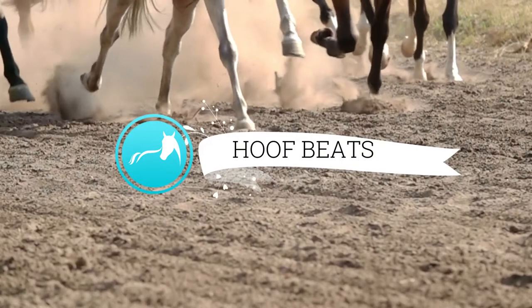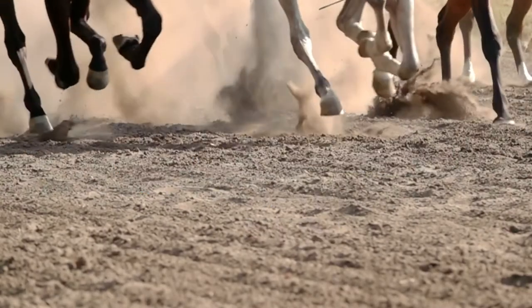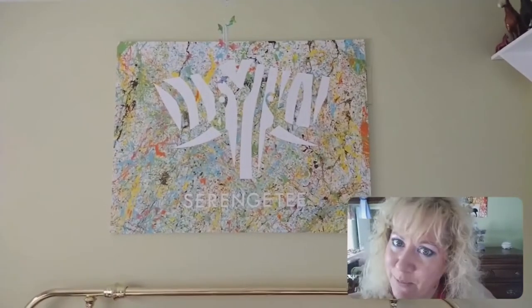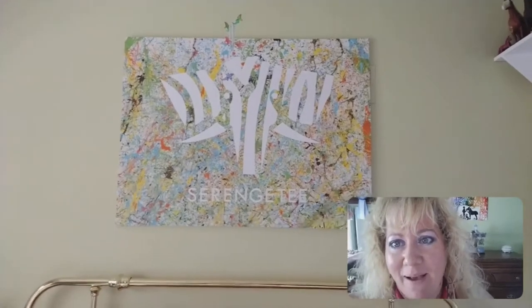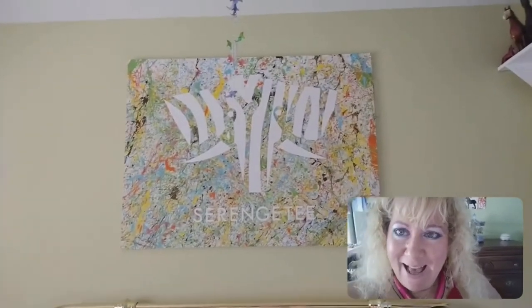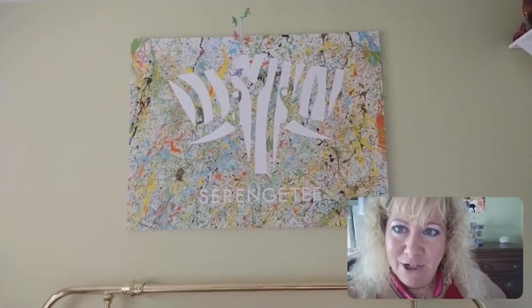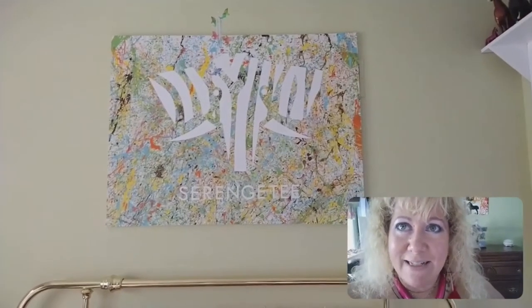Enjoy today's Hoofbeats video presented by Briar.co. Hey everyone, Stacy Roy with Briar.co, coming to you live from my daughter's bedroom. I am a very old veteran collector of Breyer model horses — I've been collecting for 46 years. I'm going to share with you some of my collection from when I was a child, including my first horse that I ever got in 1975.